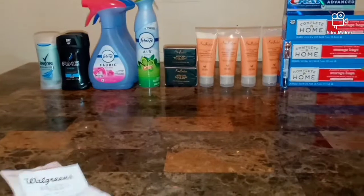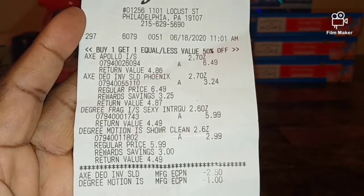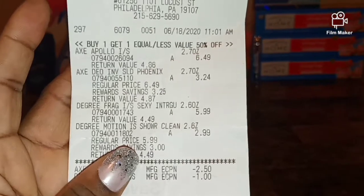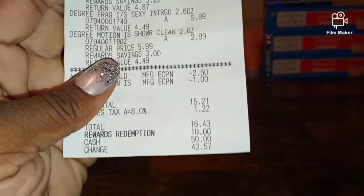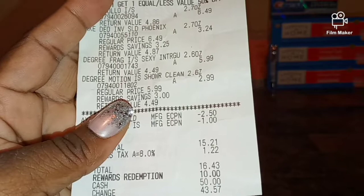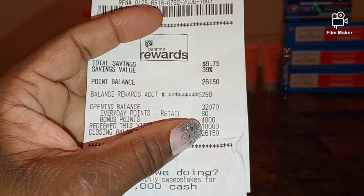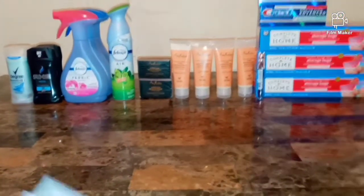Next transaction is the Axe and the Degree. They are on sale $6.49 but you get 50% off. I bought two Axe at $6.49, which is $3.24 each, and one Degree at $5.99 with the second at $2.99. Total came up to $16.43. I used 10,000 points and paid $6.43, getting back 4,000 points - so I only paid about two dollars and some change for two Degree and two Axe.